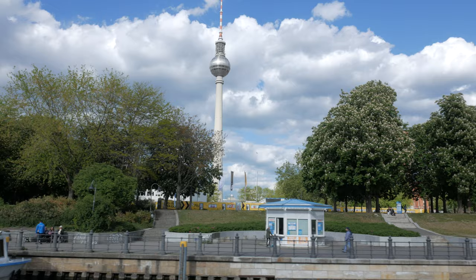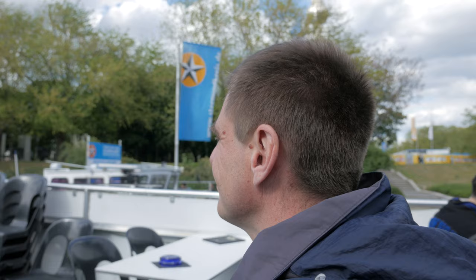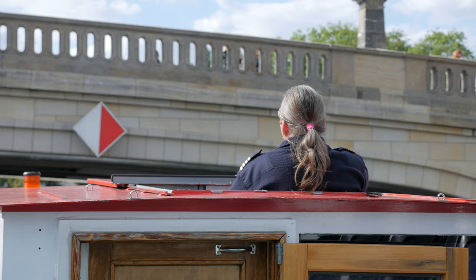At 368 metres in height, it's the fourth tallest telecommunications tower in the world. East Germany rebuilt the quarter using some of the original building materials.